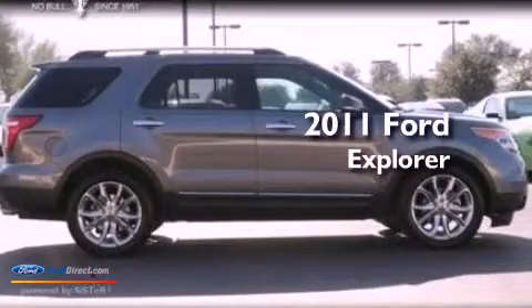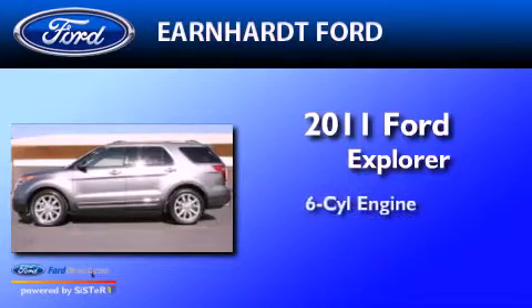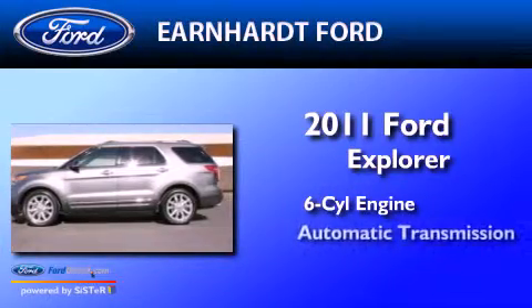This is a certified pre-owned 2011 Ford Explorer. It features a six-cylinder engine and an automatic transmission.